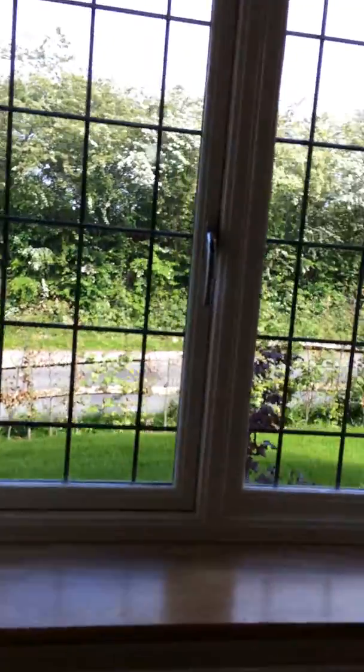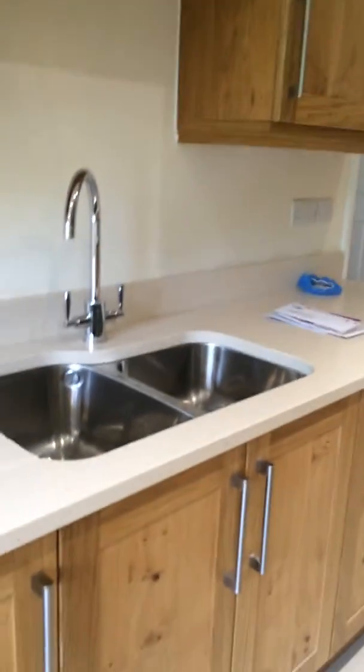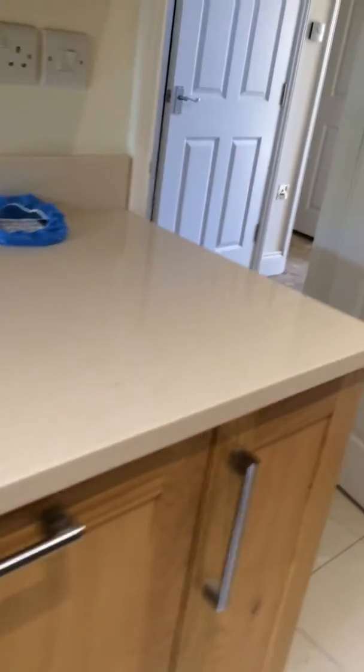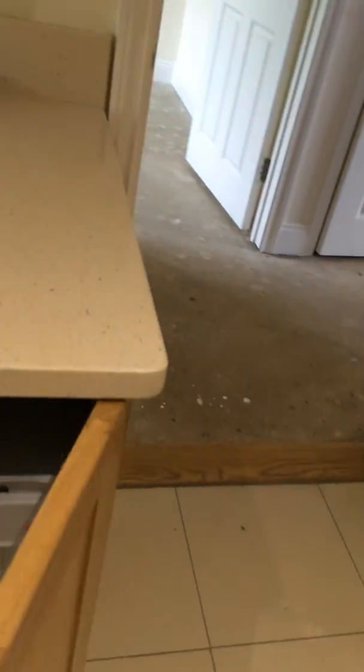This, again, is at the front of the house. Sinks and cupboards. This is a washer dryer, but that would do as a dishwasher. Some cupboards.